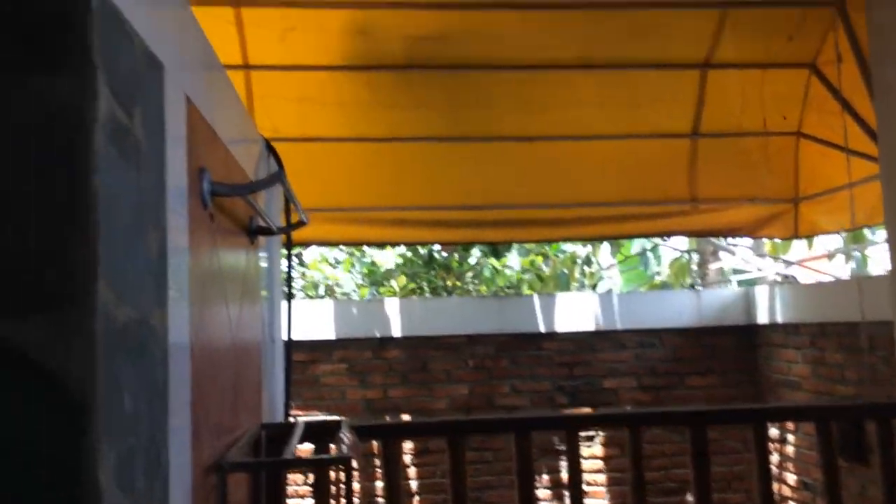Very open, very Balinese — and as you can see, the roof. This is my daughter's bathroom.